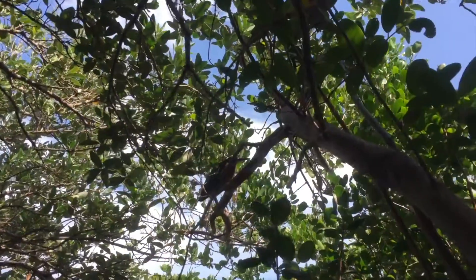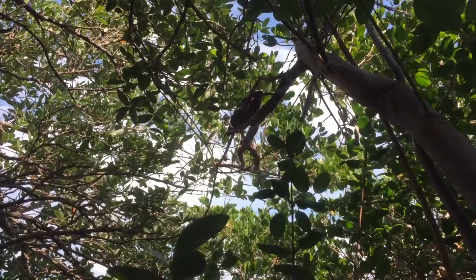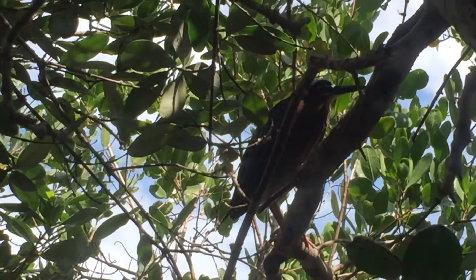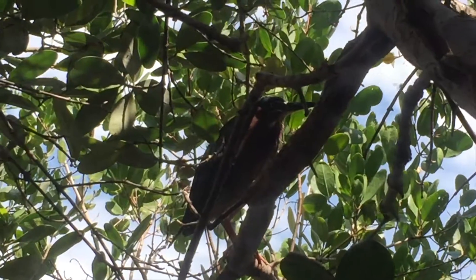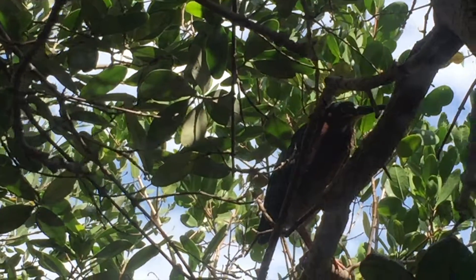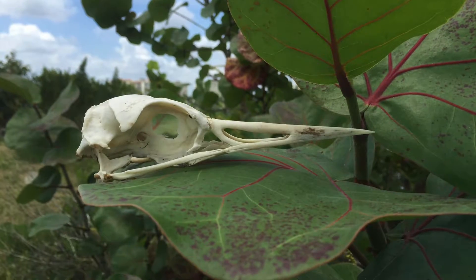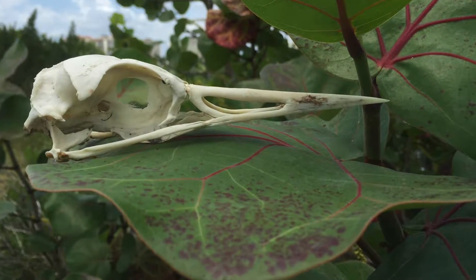On the same fishing trip where I took the video of the sea slug, I heard these crazy strange sounds coming from a mangrove area. I followed it in and this is the bird that was making all the sounds — unfortunately I couldn't get the sounds on video. Then within a couple of feet of this bird, down in the water, I came across a skull. I wonder if that was from its friend.